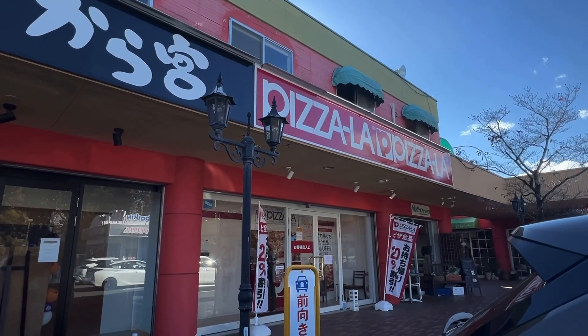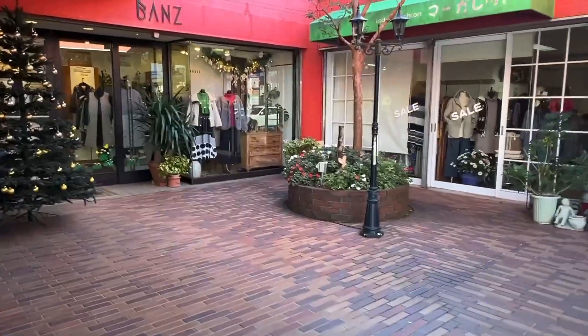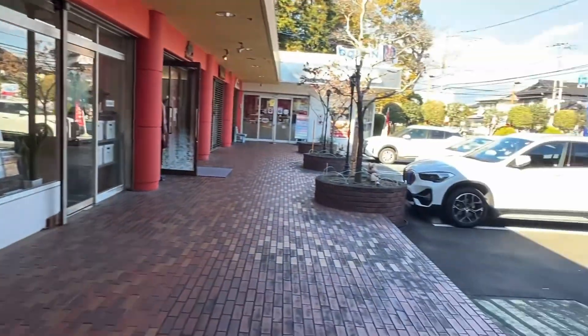Today we've come to Pizzalaw to pick up some pizza. It's just like a little stand. This is a nifty little plaza I didn't know about. There's all kinds of little boutiques and an ice cream shop.